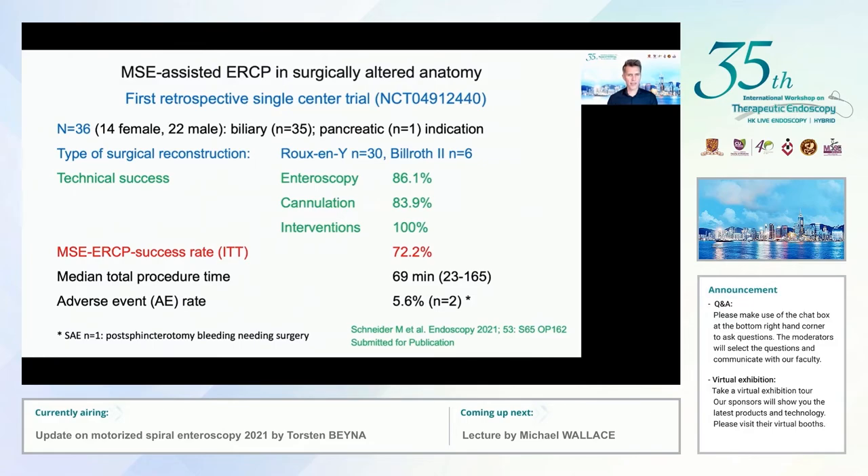We have now submitted our first retrospective series of 36 cases, 35 of which had a biliary indication for ERCP. Type of surgical reconstruction: 30 cases were Roux-en-Y anatomy, and six were Billroth II. Technical success rates were 86% for enteroscopy, 83% for cannulation, and 100% for interventions. The overall success rate on an intention-to-treat basis was 72.2%. Mean procedural time was 69 minutes, with a 5.6% adverse event rate — one serious: a delayed post-sphincterotomy bleeding after reintroduction of oral anticoagulation that required surgery. Overall, very promising results.